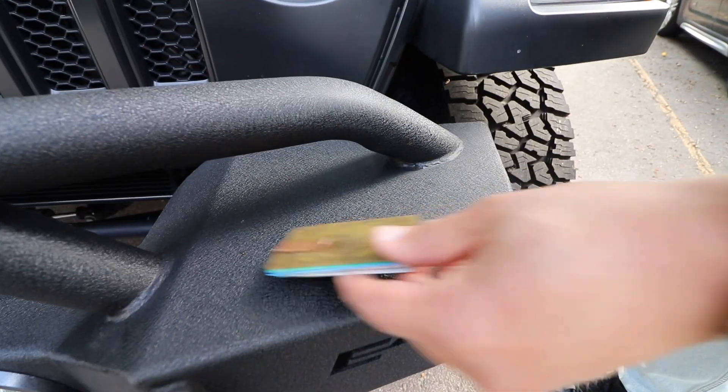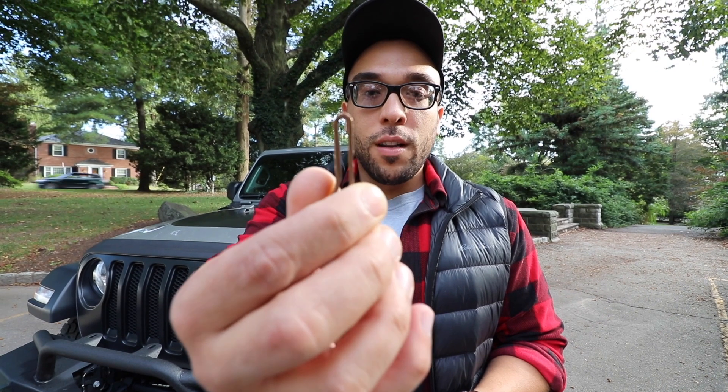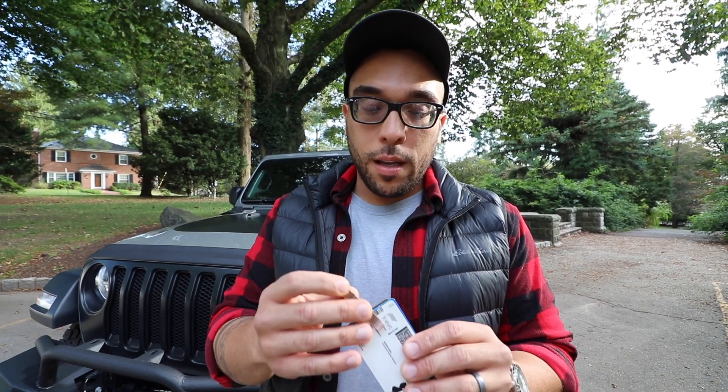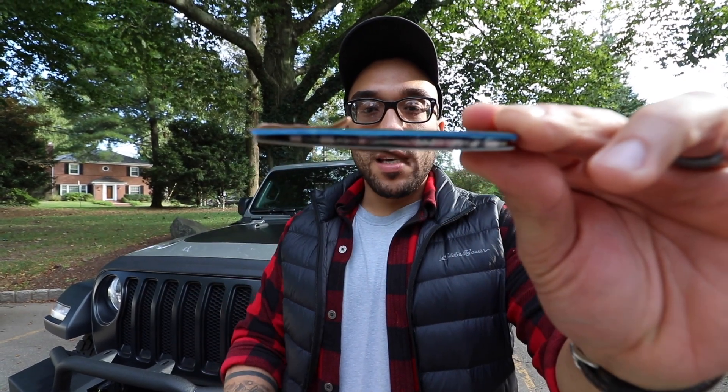For one, my wallet — and this is technically all it is. It's just a money clip, holds my cards, some cash. Really simple, really easy.